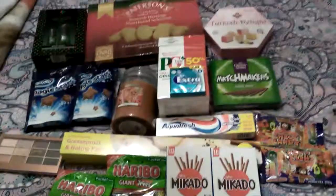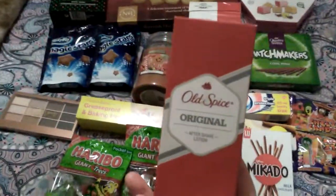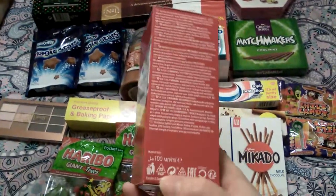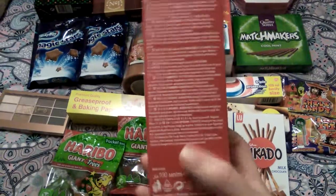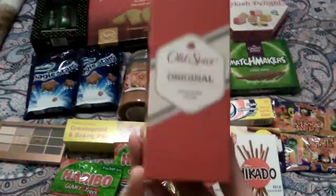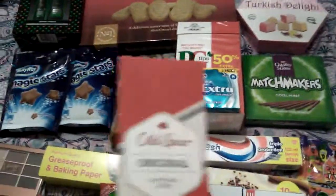The next thing I got was some Old Spice. This was £4.99 and you're getting 100ml in that. I picked this up for my dad for Christmas, so that's going towards his Christmas box — a bargain because he loves that.